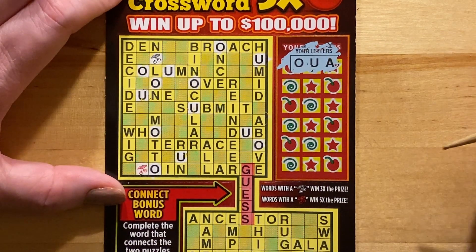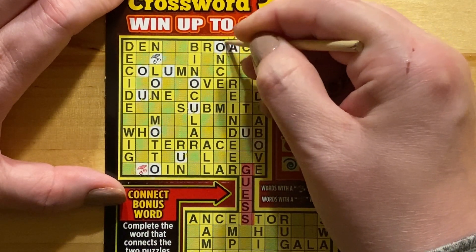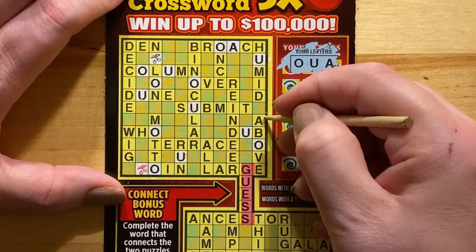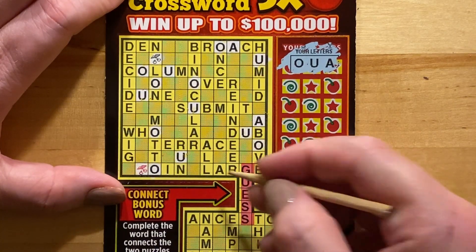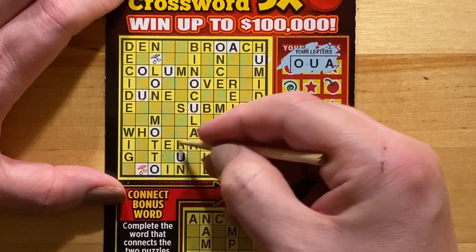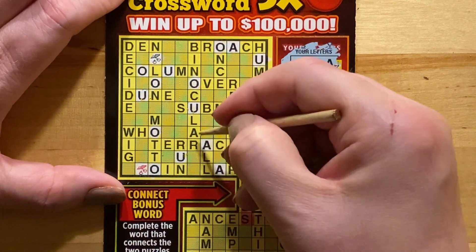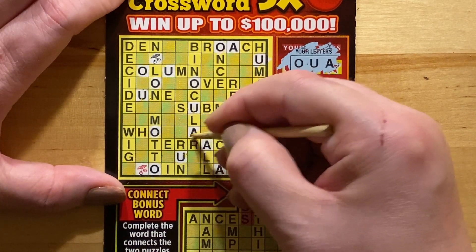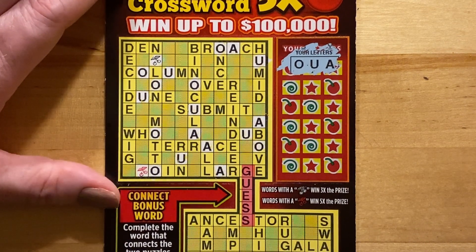Next is the letter A. We have an A in 'brooch', an A in 'above', an A in 'large', 'terrace', and 'all', 'binocular'. I don't see any more A's here. I think that's it — time to scratch some more.